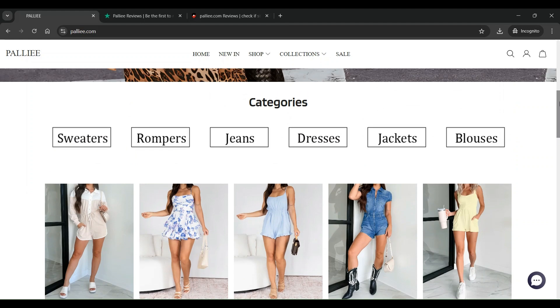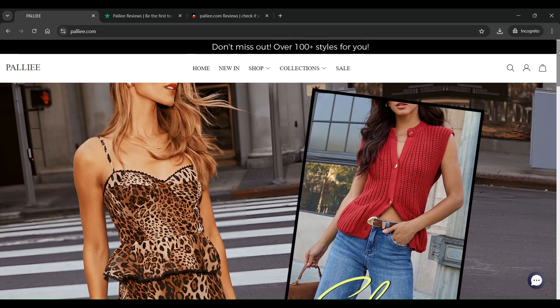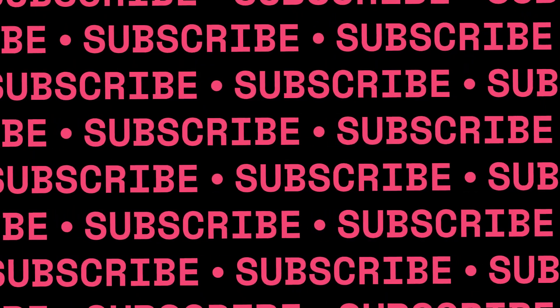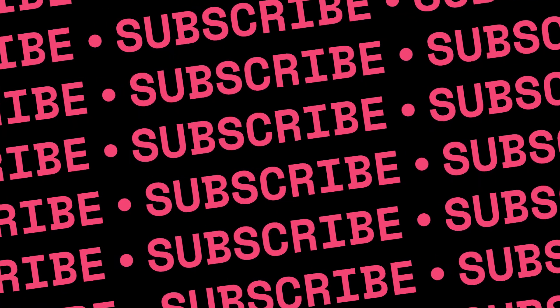Let's begin our investigation by examining the website's design, payment options, social media presence, user reviews, contact information, its trust score, other notable points, etc.